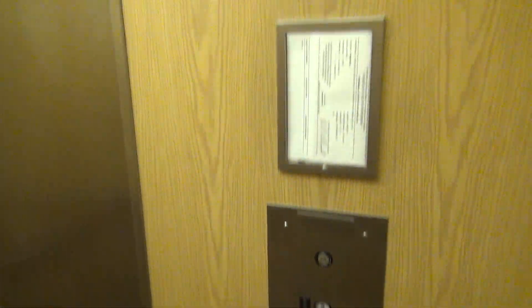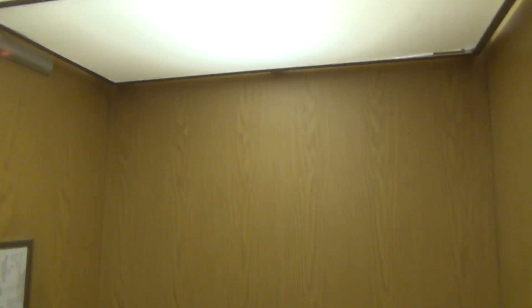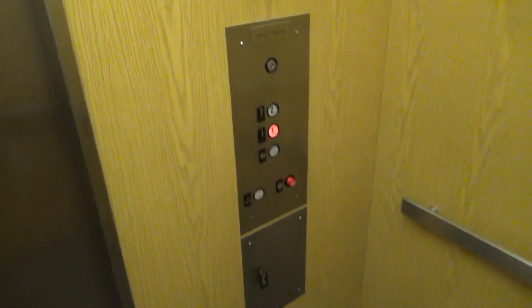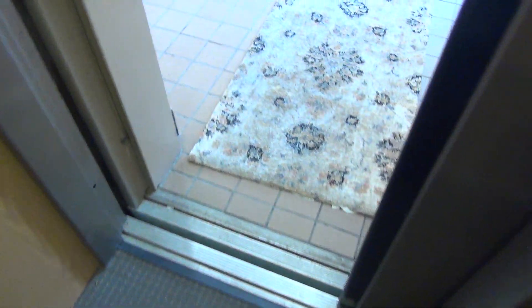That opens up right into their office, so I'm going to do one ride on this thing. As you can see, it's a very basic Westinghouse elevator. All right, that'll be it.